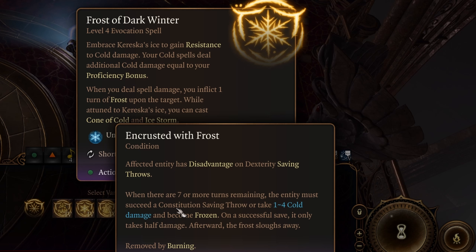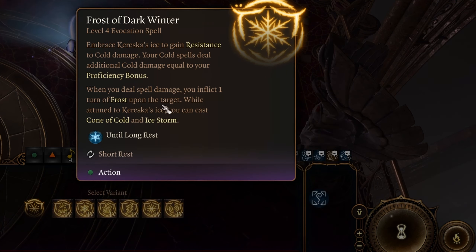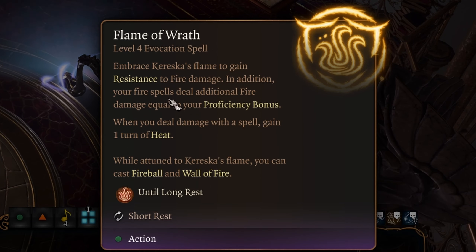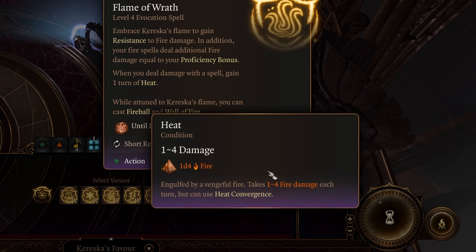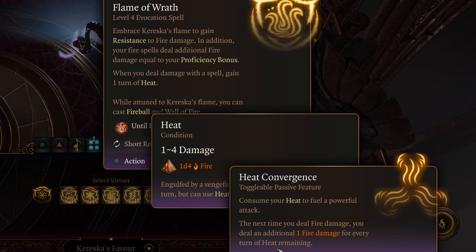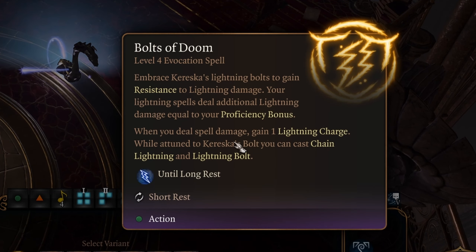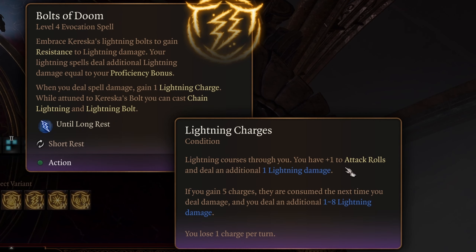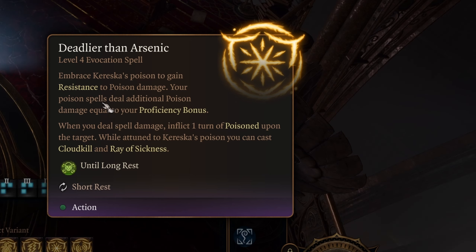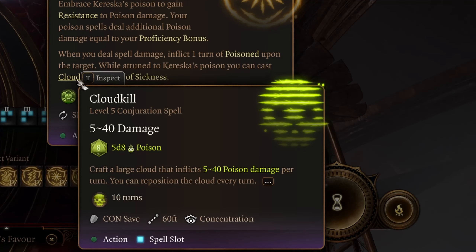The first action is Sizzling Cataclysm — acid. You get resistance to acid damage, your acid spells deal additional damage equal to your proficiency bonus, and when you deal spell damage, you inflict one turn of Noxious Fumes so hostile creatures within 10 feet take 1 to 4 acid damage. While attuned, you can cast Cloud Kill and Ray of Sickness. Second is Frost of Dark Winter — same resistance and bonus damage but cold. When you deal spell damage, you inflict Frost, giving disadvantage on dexterity saving throws. If there are 7 or more turns remaining, the target must succeed a constitution saving throw or take 1 to 4 cold damage and become frozen. This grants Cone of Cold and Ice Storm. Third, Flame of Wrath — same bonuses for fire. When you deal damage, you get one turn of Heat, taking 1 to 4 damage per turn, but you also get Heat Convergence, letting you consume heat to fuel a powerful attack — for every turn of heat remaining, you deal one additional fire damage. This grants Fireball and Wall of Fire.